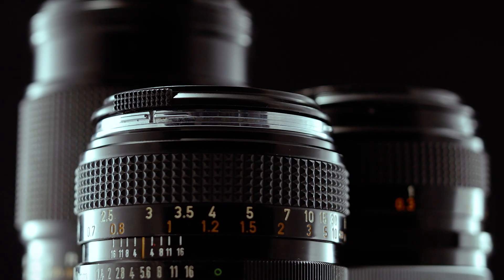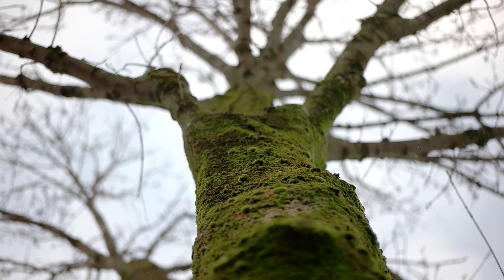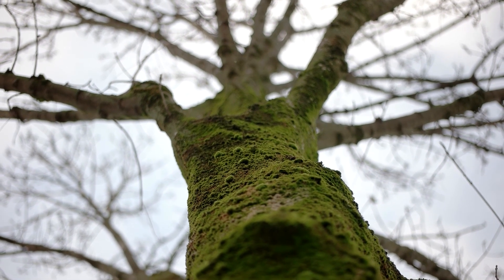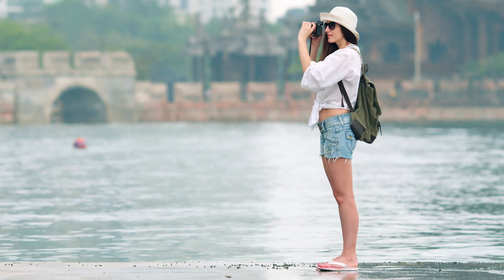Bokeh is the aesthetic quality of the out-of-focus areas in an image, and a 50 millimeter lens is known for producing beautiful bokeh. With its fast aperture, you can create images with a shallow depth of field, which makes your subject stand out and adds a beautiful background blur. Whether you're shooting portraits, macro photography, or any other type of photography, the 50 millimeter lens can help you create stunning images with beautiful bokeh.